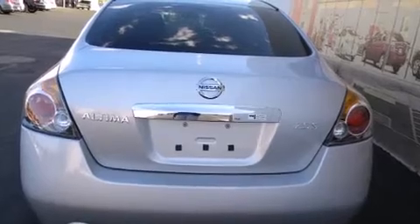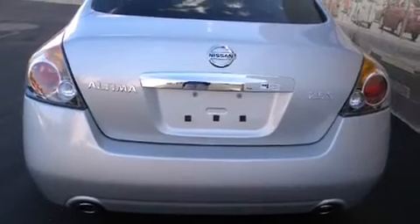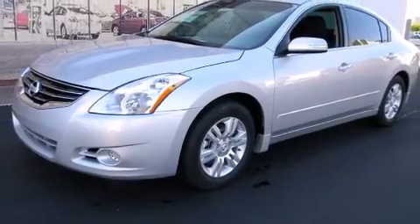Nissan prioritized fit and finish, as evidenced by front and rear reading lights, a tachometer, variably intermittent wipers, a trip computer, front dual-zone air conditioning, and fully automatic headlights, and cruise control.